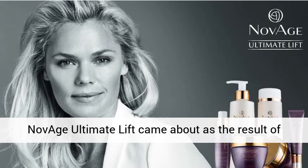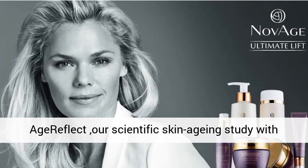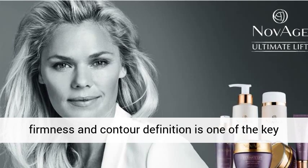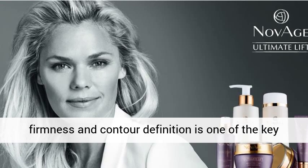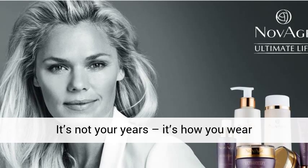Novage Ultimate Lift came about as the result of Age Reflect, our scientific skin aging study with almost 1,000 women, which revealed that loss of firmness and contour definition is one of the key signs of aging to impact upon age perception. It's not dear years, it's how you wear them.